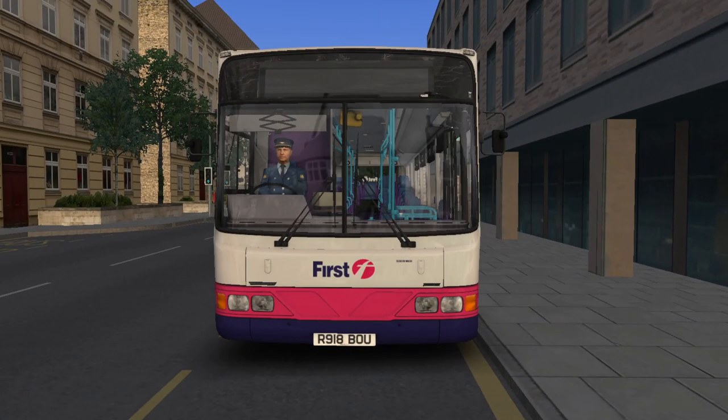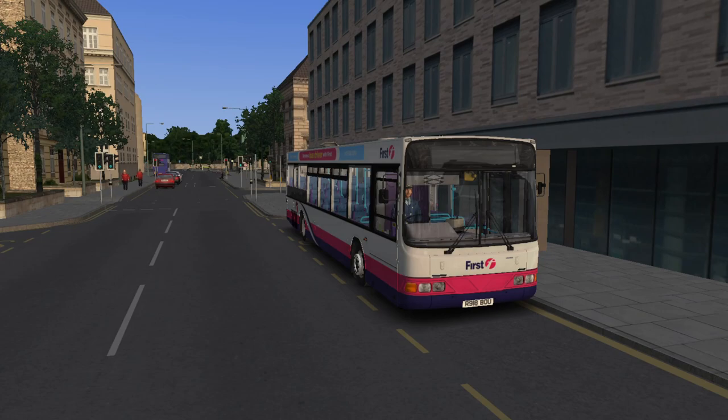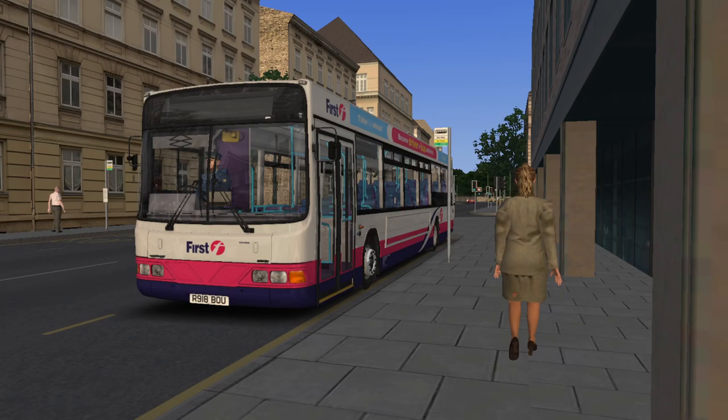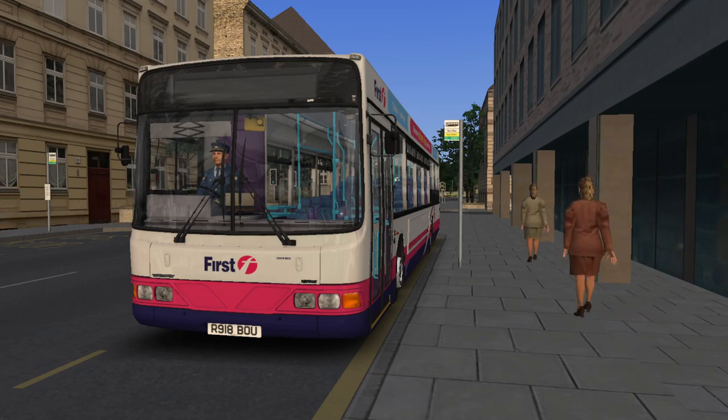In front of us is R918BOU, previously numbered with 1st West of England as 66118. We are in Cottrell, because Cottrell was built as a semi-fictional version of Bath - it's pretty much Bath if you go there. So I thought for our first video in this bus, a nice little stint up the hill to the university to see what the bus sounds like, see how it performs, and to relate the bus to where they were in real life.